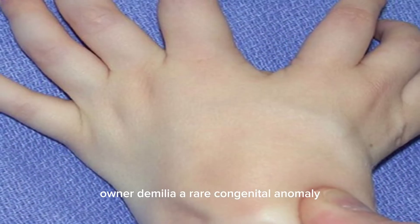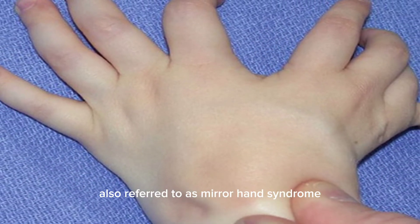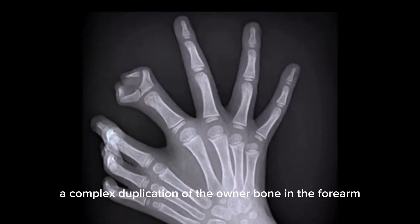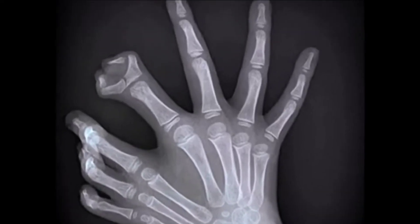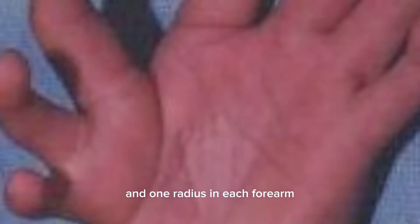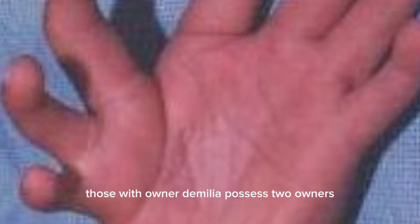Ulnar dimelia, a rare congenital anomaly also referred to as mirror hand syndrome or mirror hand duplication, presents a complex duplication of the ulnar bone in the forearm. Unlike the typical anatomy where an individual has one ulna and one radius in each forearm, those with ulnar dimelia possess two ulnas, resulting in a mirror image duplication of the structures on the affected side.